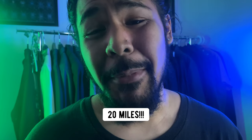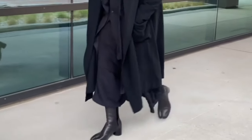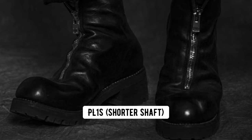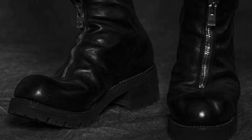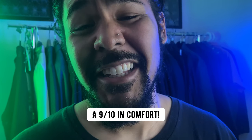It's very hard for me to give a high rating in comfort because my feet are flat and leather boots are never comfortable for me. But for these particular Guidi PL2s, I would give them a 9 out of 10 in comfort.